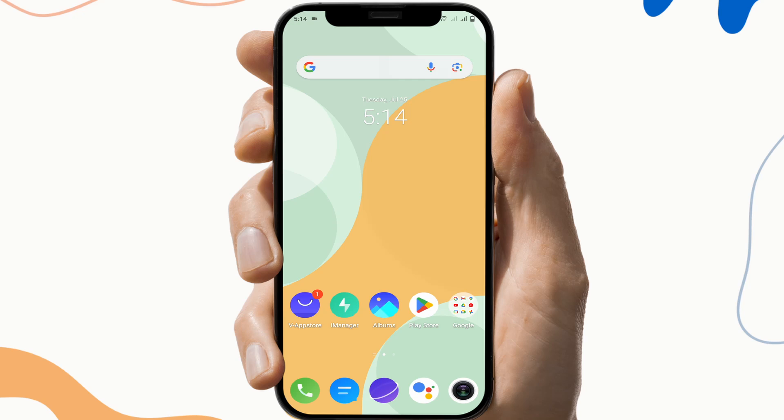Hello guys, welcome back to our channel. Today we are looking at the problem of Bed 356 not working. Before moving on to the video, please don't forget to hit the subscribe button and like button too.